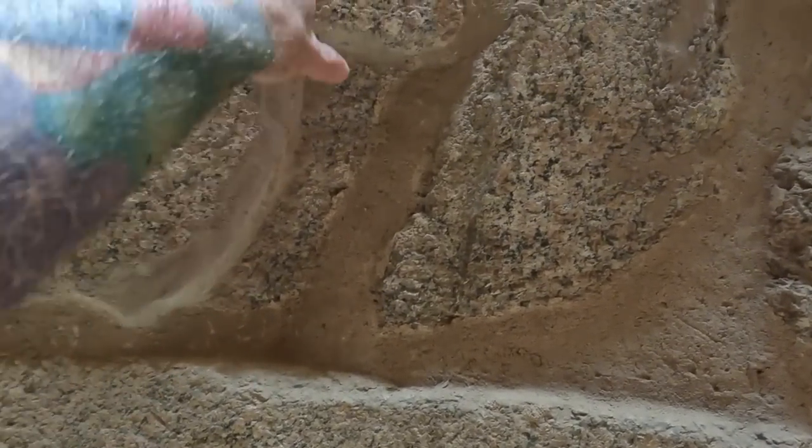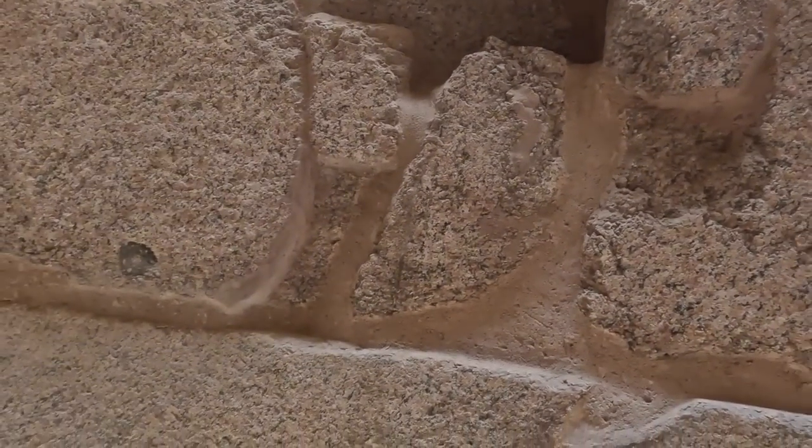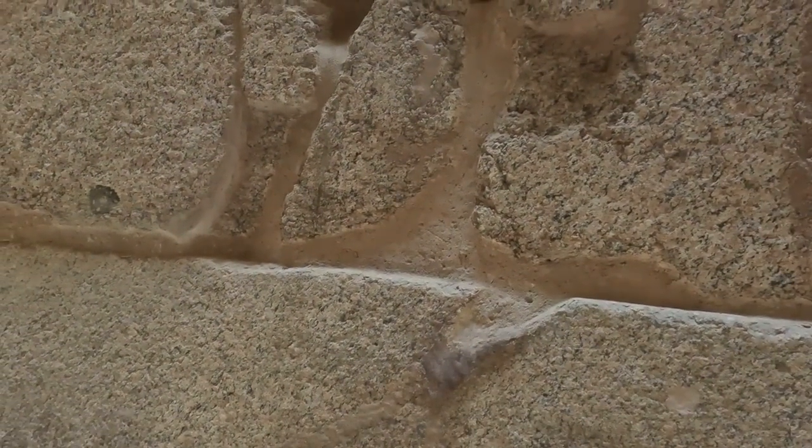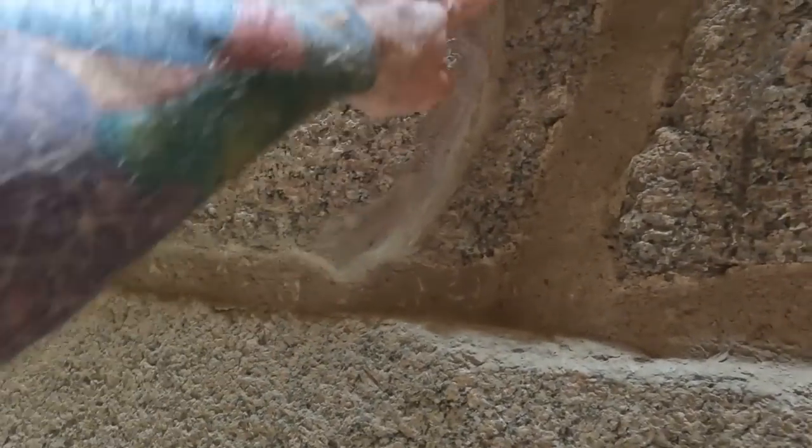Here's some modern patchwork — this piece right here probably came out and they've patched some of it back together. This piece here is modern.